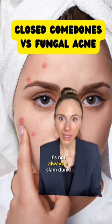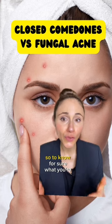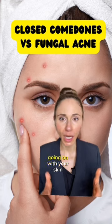But truthfully, it's not always a slam dunk, and it can be very difficult to distinguish the two. So to know for sure what you're dealing with, see a board-certified dermatologist — we are the experts in figuring out what is going on with your skin.